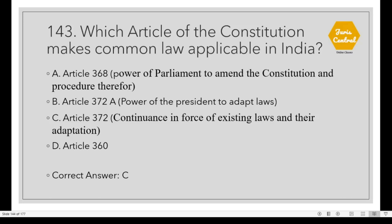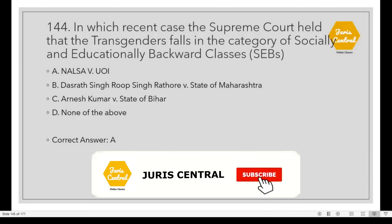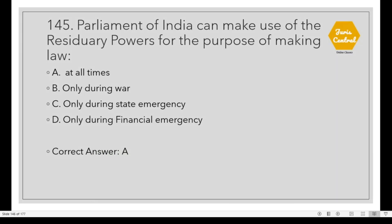Question 144: In which recent case did the Supreme Court hold that transgender persons fall in the category of socially and educationally backward classes? The correct option is A: NALSA vs. Union of India. Question 145: Parliament of India can make use of its residuary powers for the purpose of making law Option A: At all times.